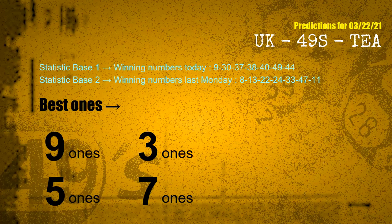According to the statistics above, with winning numbers today 09, 30, 37, 38, 40, 49, 44 and winning numbers last Monday 08, 13, 22, 24, 33, 47, 11 — the frequent following ones are 9 ones, 3 ones, 5 ones, and 7 ones.